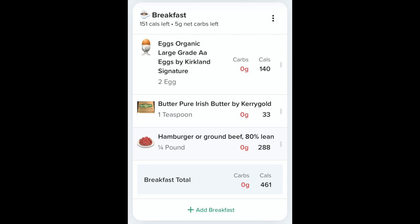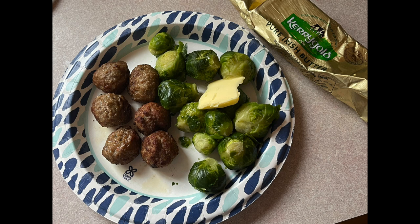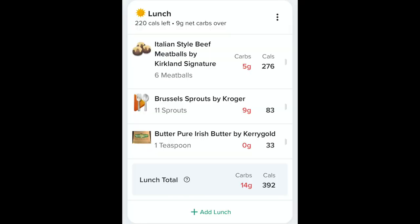For lunch I had six Kirkland Costco brand meatballs with half a bag of Brussels sprouts and some Kerrygold butter.